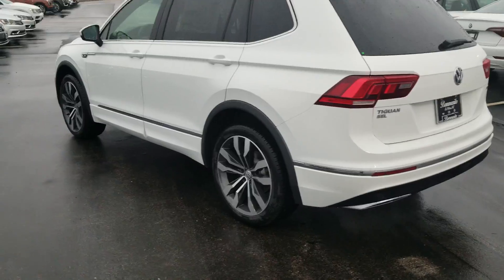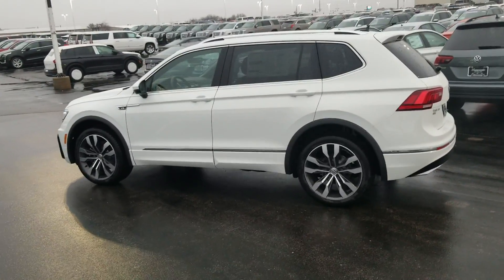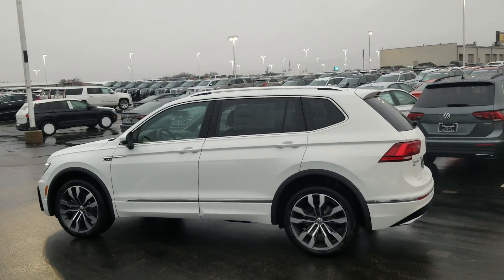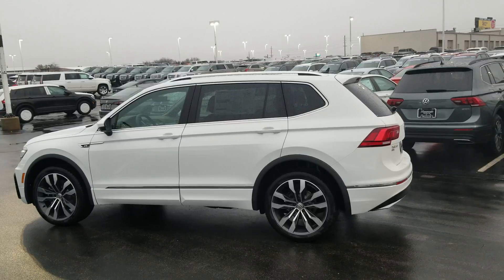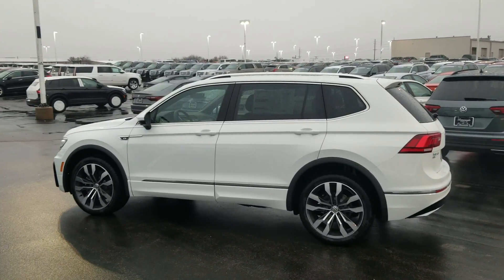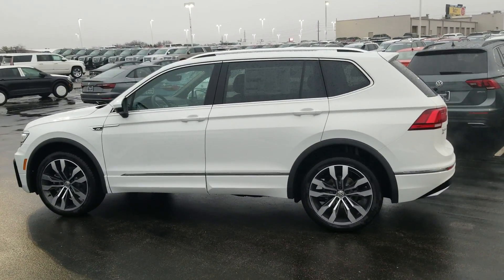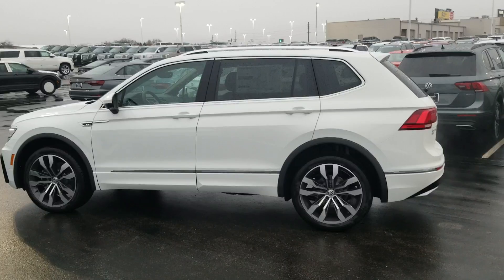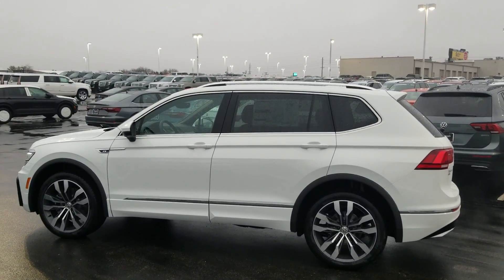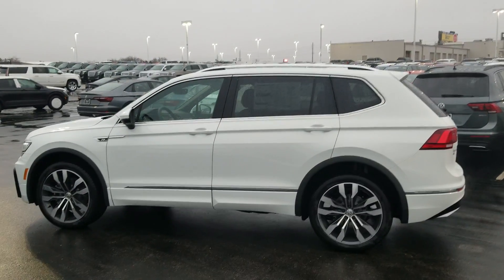Otherwise it's just a regular SEL Premium Tiguan. This car comes standard with adaptive cruise control, lane assist, blind spot monitoring, autonomous emergency braking up front, rear cross traffic alert, keyless entry on two doors, push-button start, remote start, heated leather seats, a panoramic sunroof with a power sunshade and a tilt function, power folding mirrors, heated mirrors, and all windows are one-touch up and one-touch down.